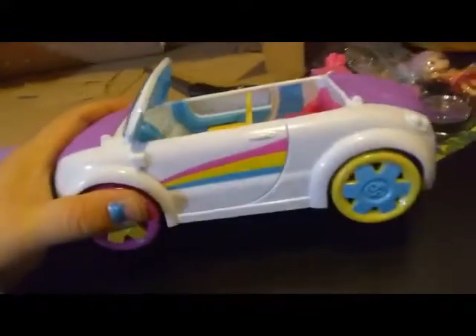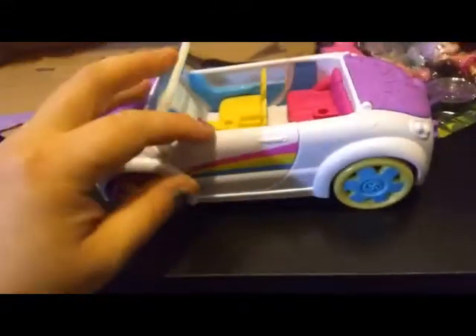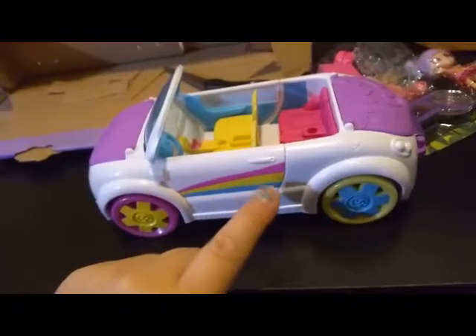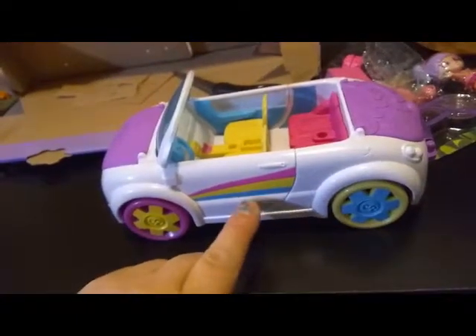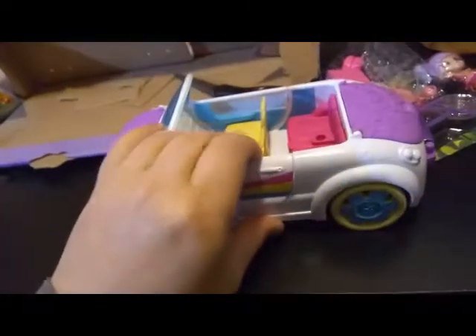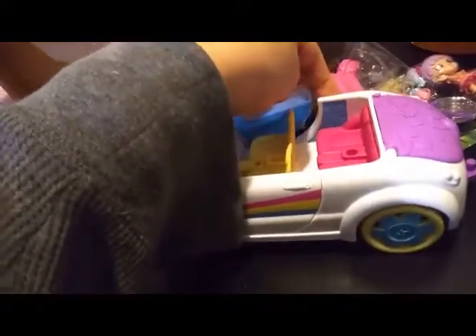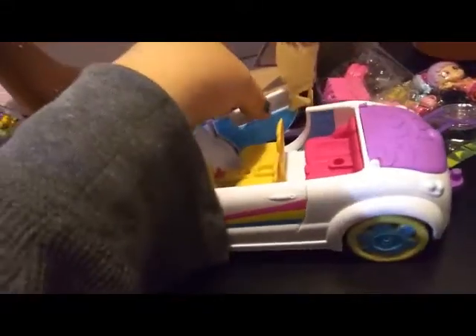Here we go. So it's a white convertible. We have a rainbow — well, sort of a rainbow. It's pink, yellow, and blue. And that's kind of the scheme that's going on here. And the doors do open, which is awesome. Because, you know, they don't have to open in order to put them in, but I love that they add that feature because doors that open are pretty cool to me.